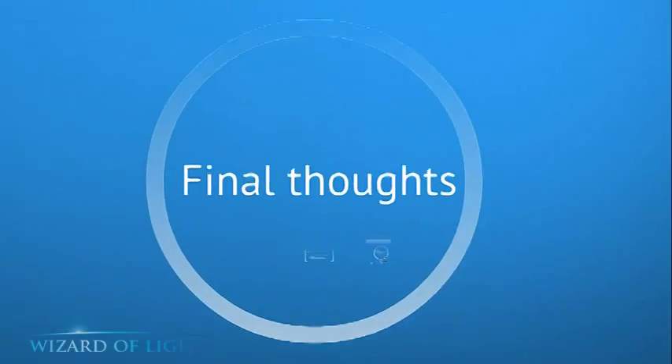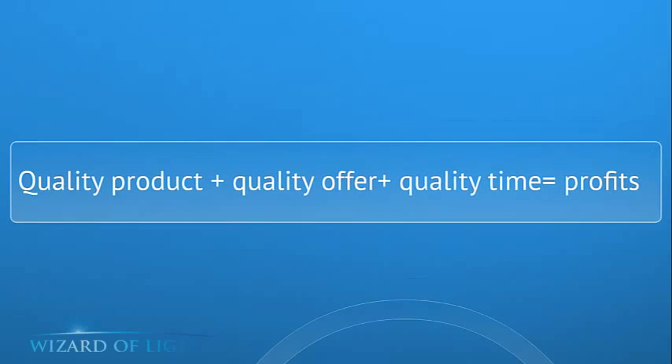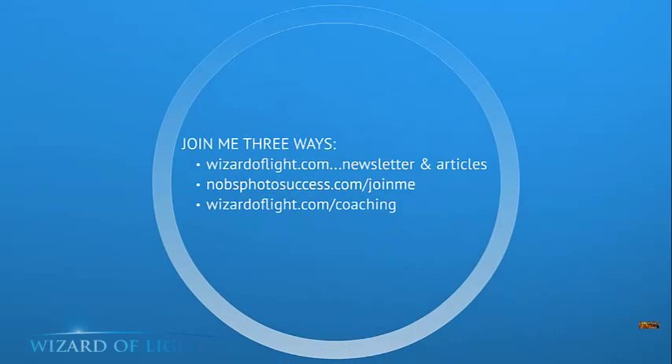Final thoughts: marketing is much more than just one-two-three steps — it's a mindset. It starts with a great product, a great offer over time, underscored by quality, which equals profits. Building a long-term photography studio business doesn't happen overnight. There are three ways you can join me: Wizardoflight.com has a free newsletter and many articles — just go read them, all free. You can also join No BS Photo Success for $19.97 a month.